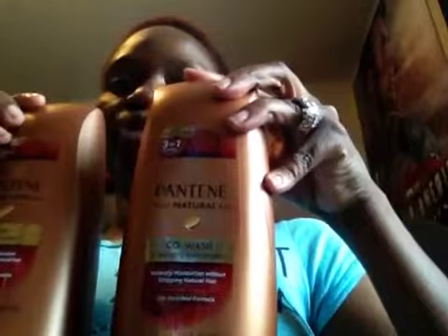Hey guys, it's me Chocolate Sweets. First of all, as always, thank you for stopping by my channel. I really appreciate everybody. I'm coming today to do a product review on the Pantene Truly Natural co-wash and deep conditioner.